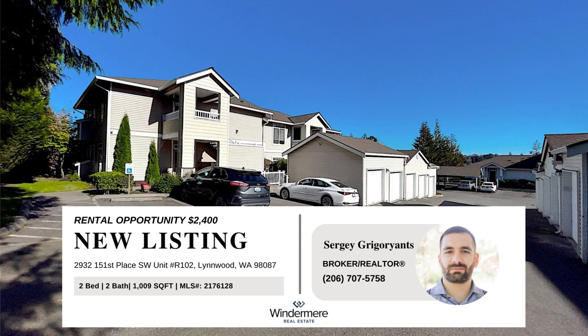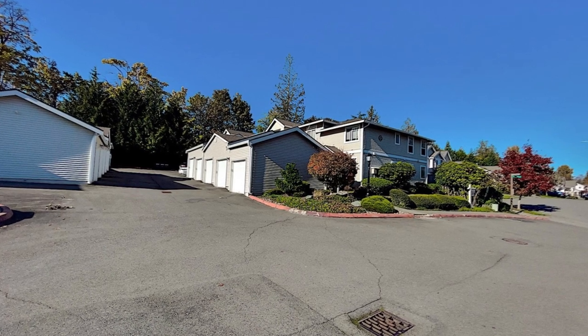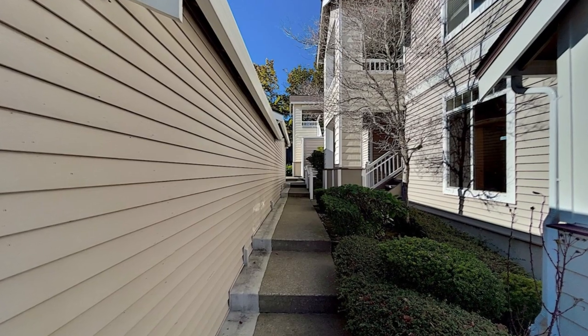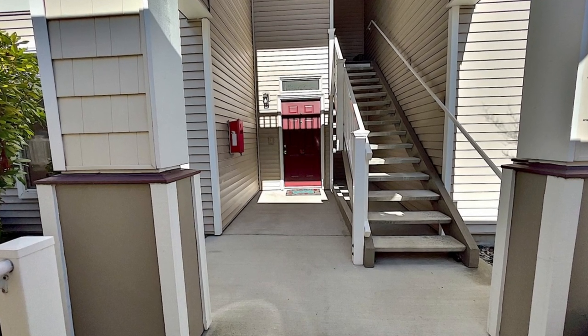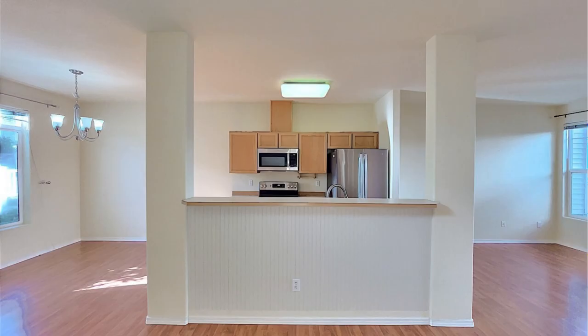Explore this exceptional rental opportunity. Step into a ground floor Red Oaks condo unit that offers the spaciousness of a house. Welcome to this inviting two-bedroom, two-bathroom condominium nestled in a tranquil corner of Linwood. This sunlit residence is move-in ready for tenants.